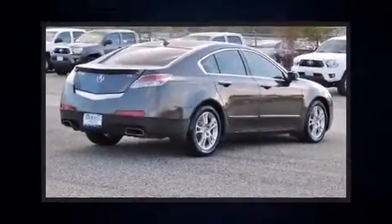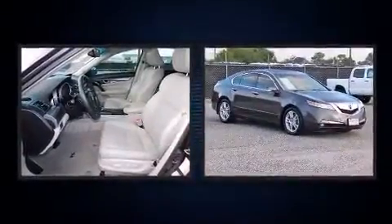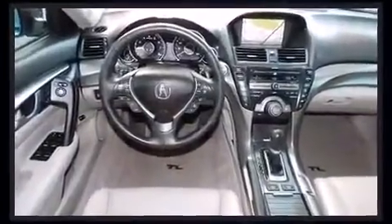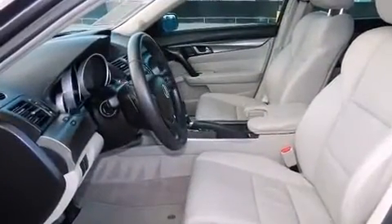Experience driving perfection in the 2010 Acura TL. This four-door, five-passenger sedan has not yet reached the hundred thousand mile mark. It features a front-wheel drive platform, an automatic transmission, and a 3.5-liter six-cylinder engine, along with a wealth of standard features.